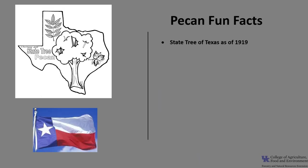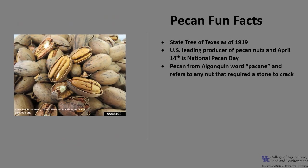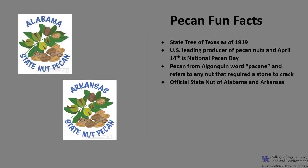Now for a few fun facts about pecan. Pecan was named the State Tree of Texas in 1919. The United States is the leading producer of pecan nuts, producing approximately 75% of the world's pecans, and we celebrate the pecan with National Pecan Day on April 14th. Pecan is from the Algonquin word 'pecan' and refers to any nut that required a stone to crack. Alabama and Arkansas named the pecan their official state nut, and California included pecan as one of the four state nuts.